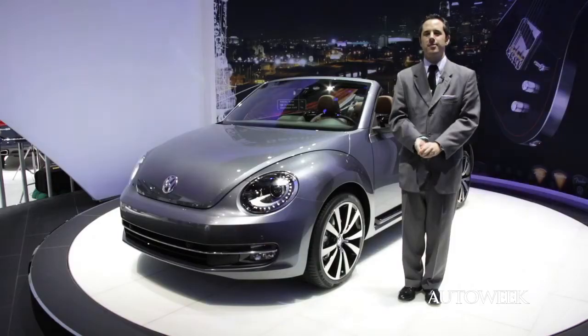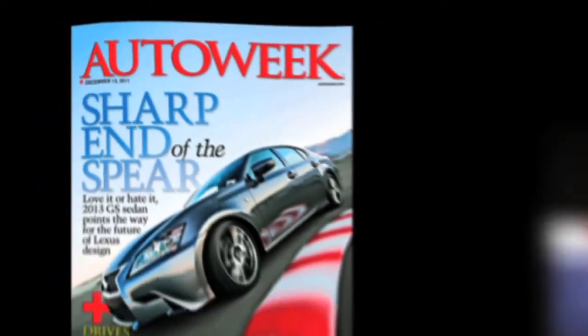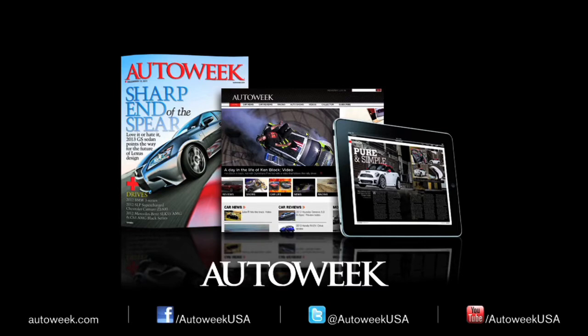So the Beetle convertible is here — get out there and enjoy the drive. Catch all the latest auto enthusiast news at AutoWeek.com, in AutoWeek Magazine, and iPad Edition. Talk with us on Facebook, YouTube, and Twitter at AutoWeekUSA.